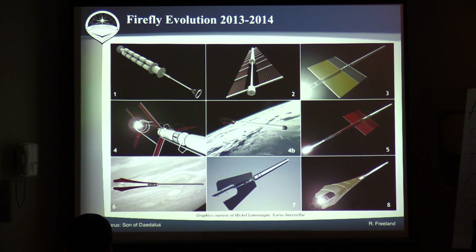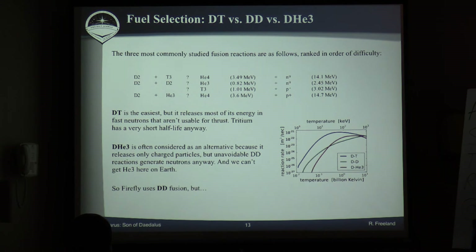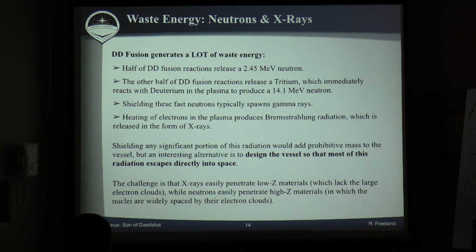On fuel selection — we decided to go with DD fusion because we can get the material, and we have to deal with the downside, which is a lot of waste energy. Half of the DD fusion generates 2.45 MeV neutrons. The other half generates tritium, which immediately reacts in the plasma to generate 14.1 MeV neutrons. On top of that, you've got x-rays coming off the plasma. If you try to shield all of this stuff, there's no way you're ever going to build a viable vessel — the masses are just too great. So the principle we've undertaken from the beginning is to just let as much of that radiation as possible go straight out into space.